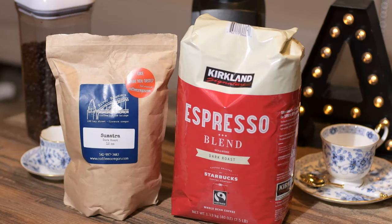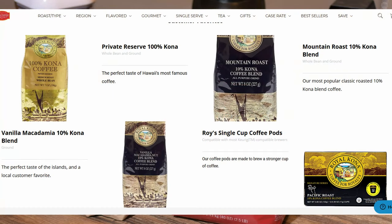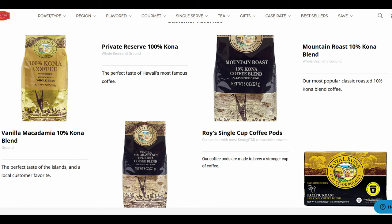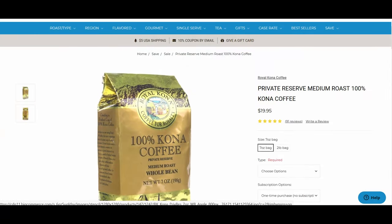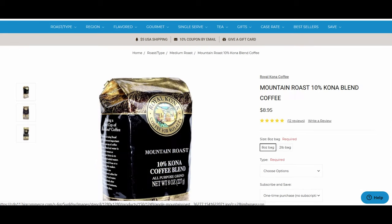Now let's look at a few examples of single origin coffee. The first one is the Hawaii Kona. Only coffee from the Kona district can be described as Kona. Be really careful when you buy Hawaii Kona — if the package doesn't indicate 100% Kona, that means it's a blended product at only 10%.